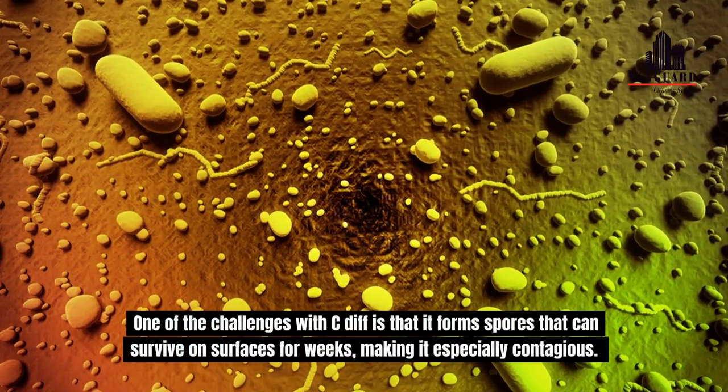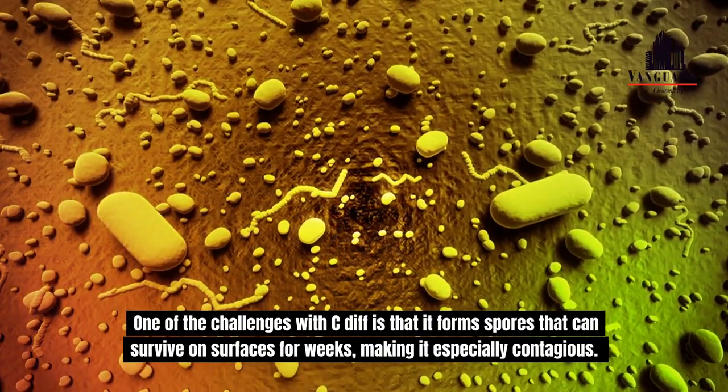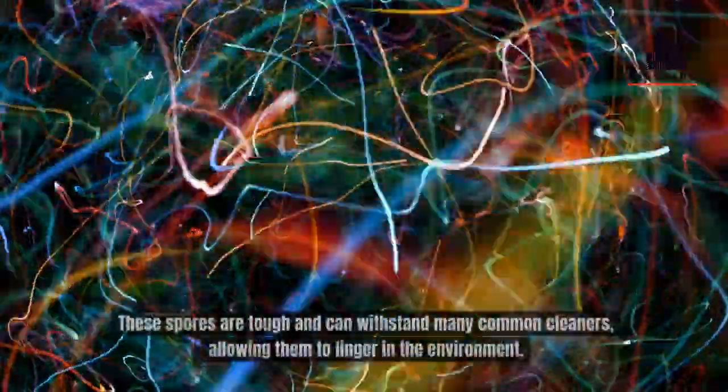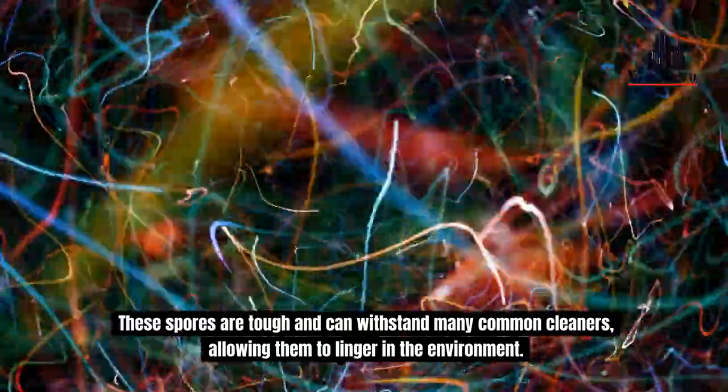One of the challenges with C. diff is that it forms spores that can survive on surfaces for weeks, making it especially contagious. These spores are tough and can withstand many common cleaners, allowing them to linger in the environment.